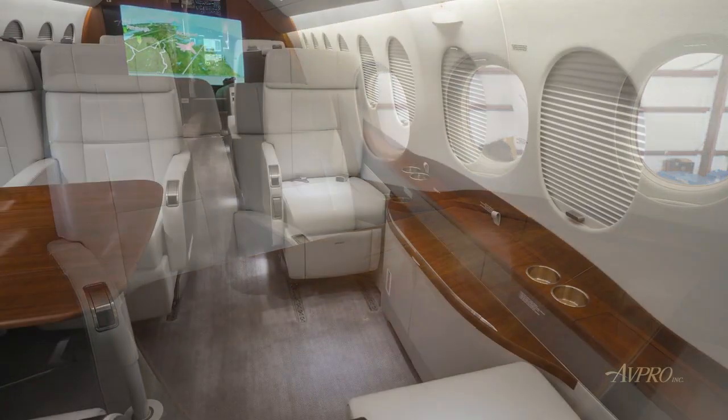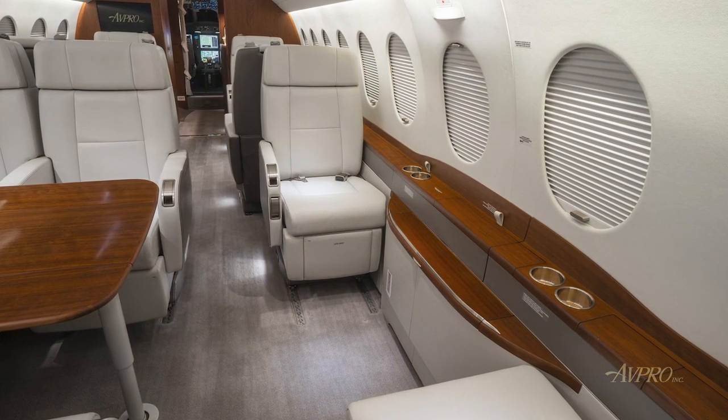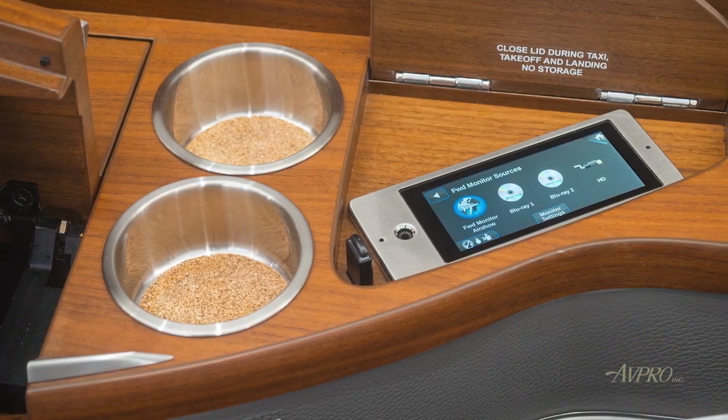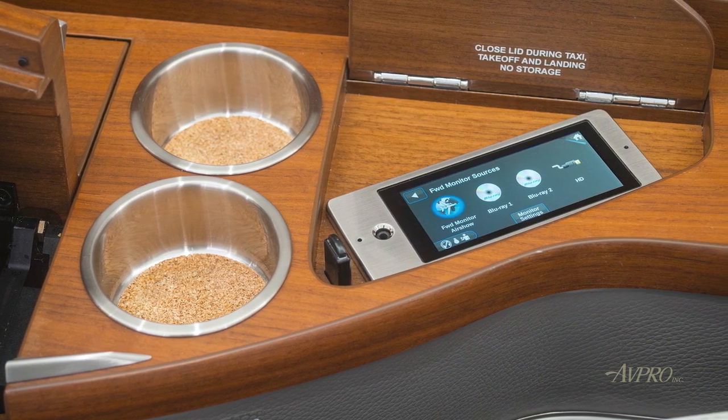The interior is completed in luxurious earth tones with chairs in beige leather and contrasting seat backs, complementing lower sidewalls and carpet. Interior finishes include medium-toned cabinetry in a matte finish, accented with tasteful brushed nickel-colored plating throughout.